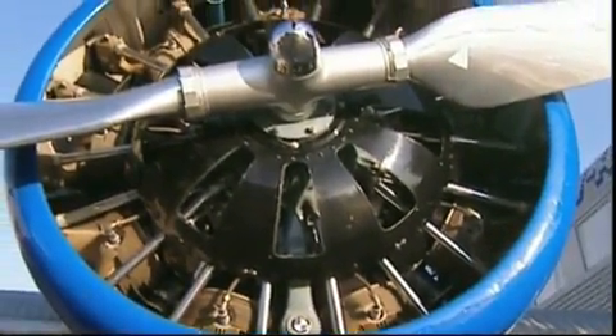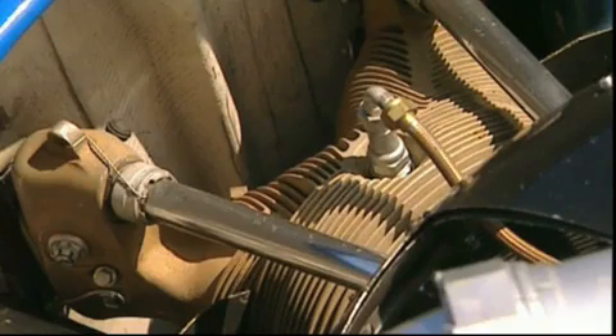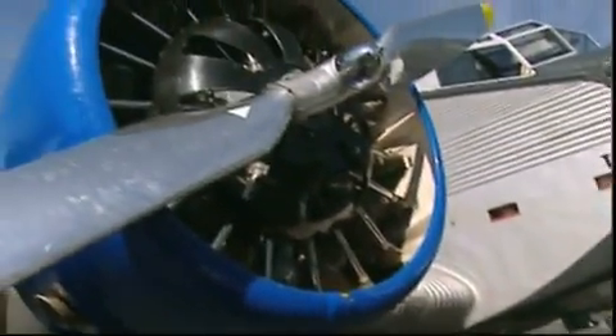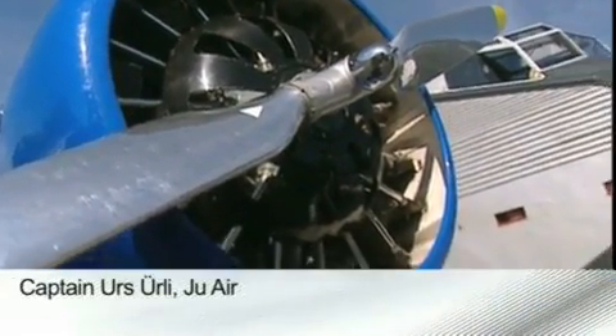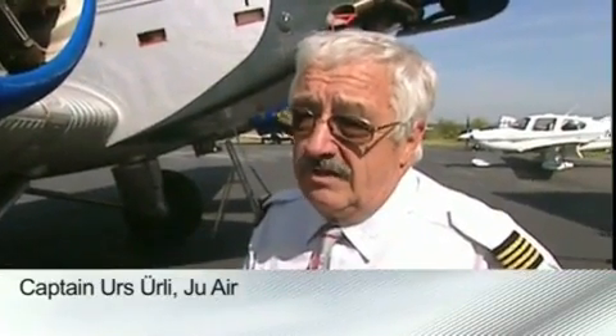Thanks to its durability, operators of historical aircraft don't have a problem with spare parts. We have propellers in stock, we have individual cylinders in stock, we have entire engines in stock. We could exchange an engine every day because we have them stocked in unlimited quantities.